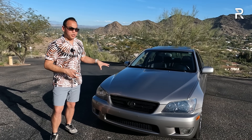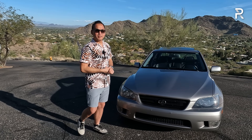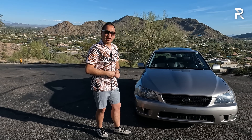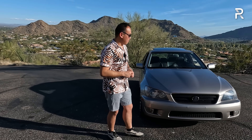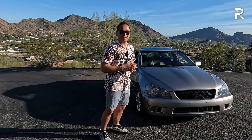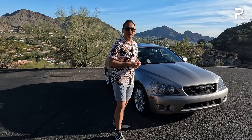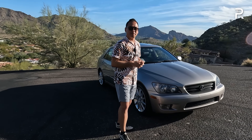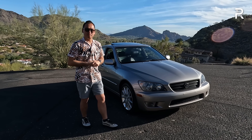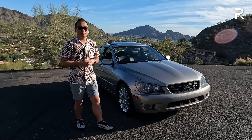The color is called Thundercloud Metallic, and this was a Sport Design-specific color — you could only get it on this particular trim level. I believe back in the day the Sport Design trim was like fourteen hundred dollars extra. It was largely a cosmetics package: things like gloss black badging accents, eleven-spoke wheels and things like that. But mechanically, it was pretty much the same as the other IS300 models.